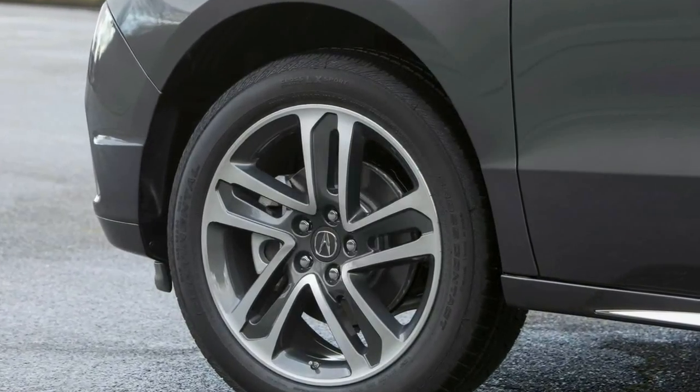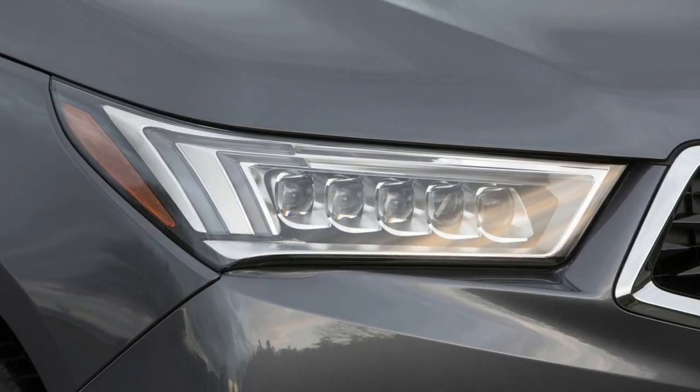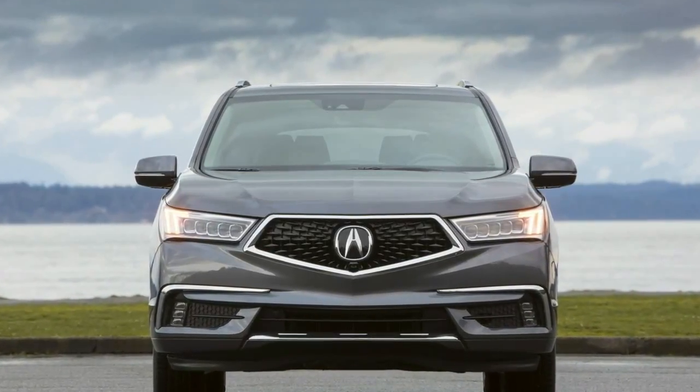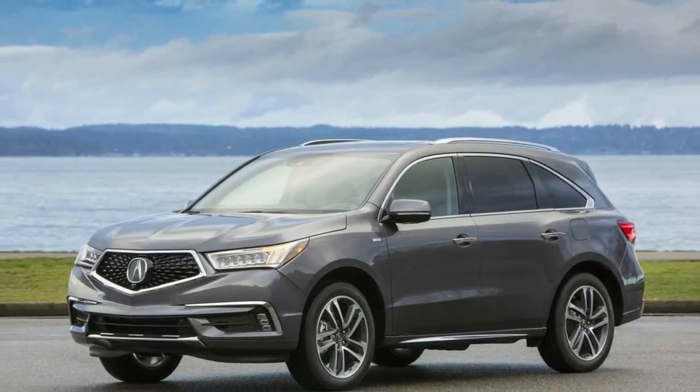Every MDX Sport Hybrid model is equipped as standard with the Acura Watch suite of Advanced Safety Technologies, which include adaptive cruise control with low-speed follow, collision mitigation braking, forward collision warning, lane-keeping assist, and road departure mitigation with lane departure warning.